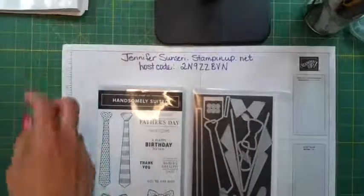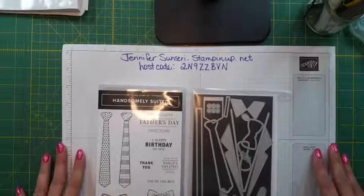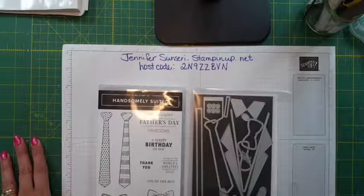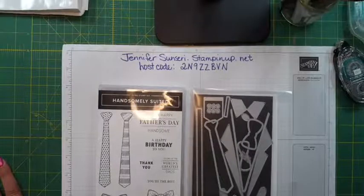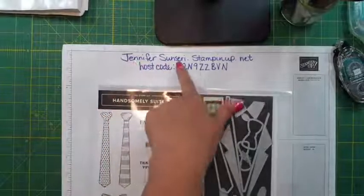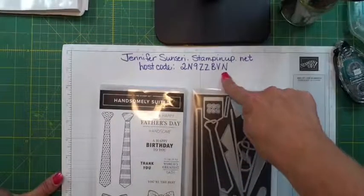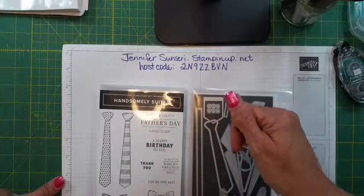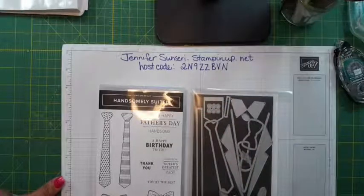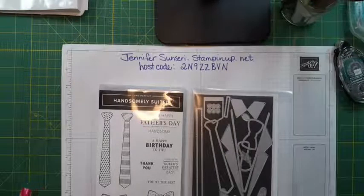That is what we are going to play with tonight. Please give me a thumbs up or a heart, and please share the video on your Facebook page so friends and family can find and enjoy it. You can find me at Stamping with Jennifer Sinceri on Facebook, also on YouTube and Instagram. My business website is jennifersinceri.stampinup.net. If you're placing an order in June for $149 or less, please use this host code. If your order is $150 or more, don't use the host code — claim your own host rewards and get freebies.